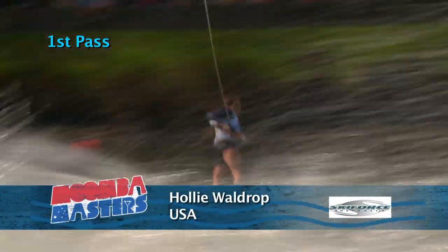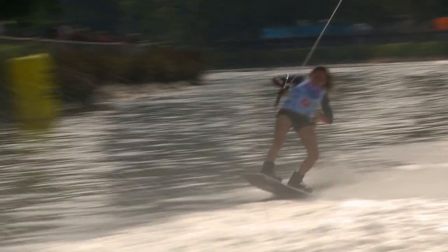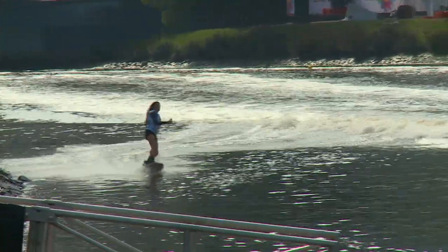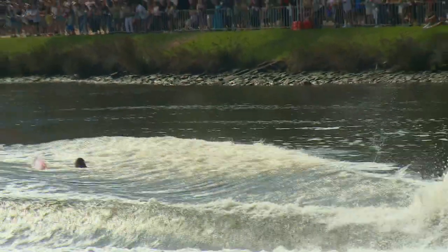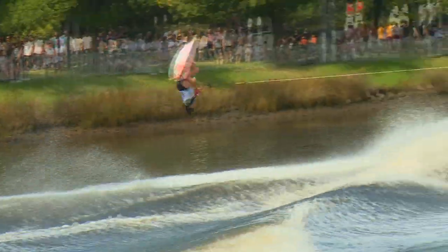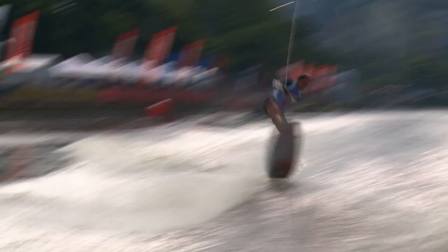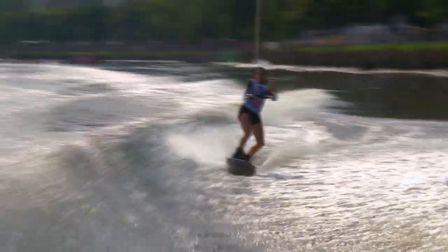Staying with the USA, we go now to Holly Waldrop. Out nice and wide, she starts heel side — an Indy tantrum to kick things off. Comes in with a wrap position on the toeside and hits the wakes for a toeside spin, probably looking for a three but fails to ride it out. Back heel side for a heel side tantrum, nice and big. Then moves out wide, cuts in toeside for a toeside tootsie roll — big points there for Holly Waldrop.